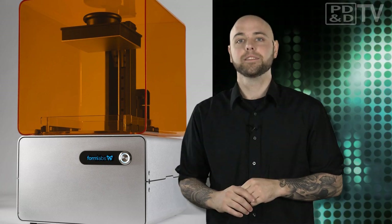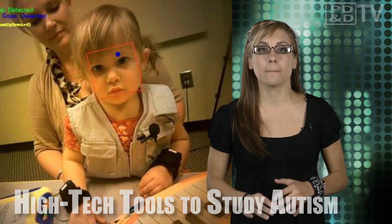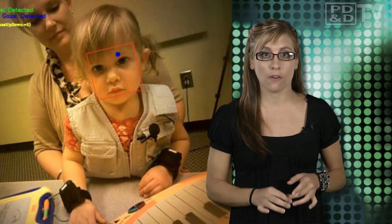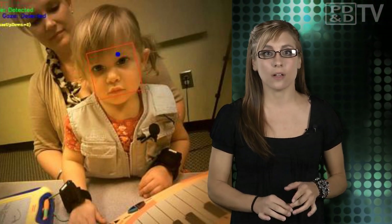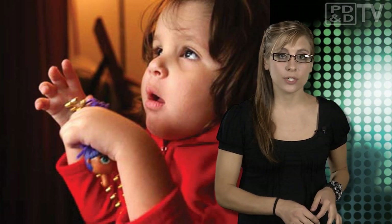Georgia Tech researchers have developed two new technological tools that promise to have a significant impact on the understanding of behavioral disorders such as autism. One tool is a system that uses special gaze-tracking glasses and facial analysis software to identify when a child makes eye contact with the glasses wearer, combining two existing technologies to develop automatic detection of eye contact. The other tool is a wearable system that uses accelerometers to monitor and categorize problem behaviors in children with behavioral disorders. Both technologies are being deployed in ongoing work to apply computational methods to screening, measurement, and understanding of autism — important in determining whether treatments targeting these behaviors are actually working.